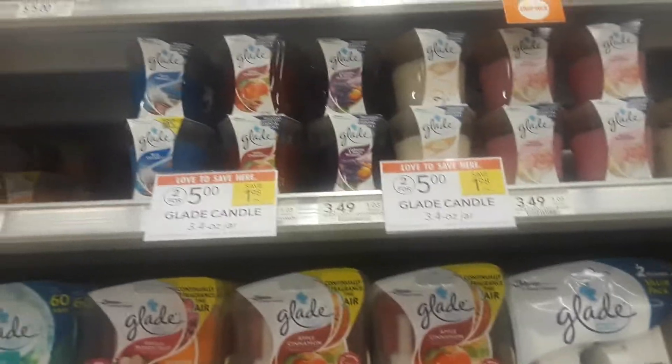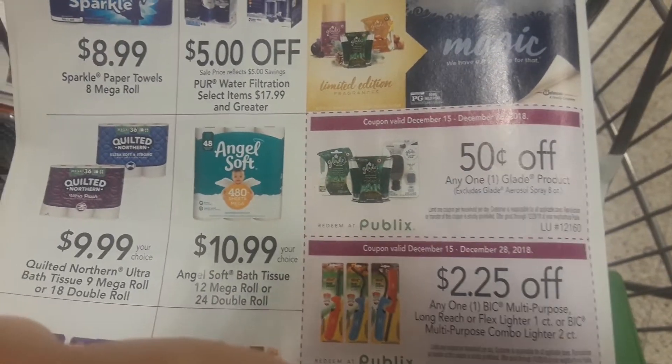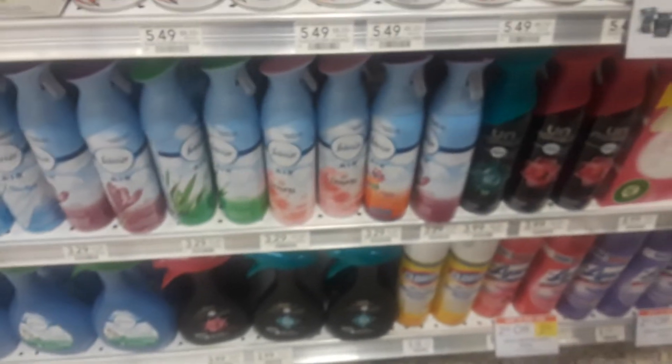Hey guys, Amy with My Publix Coupon Buddy here. The Glade candles and wax melts are on sale this week — two for five dollars in your Publix purple flyer, which you find at the front of the store. There is a Glade coupon for 50 cents off any one Glade product. It excludes the aerosol sprays, so with that coupon you can purchase either the wax melts or the candles and get 50 cents off.